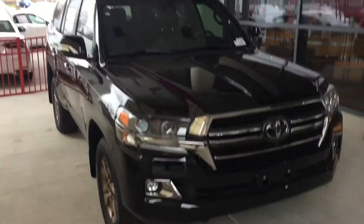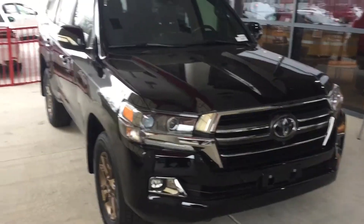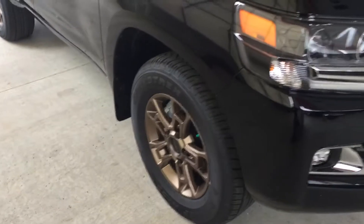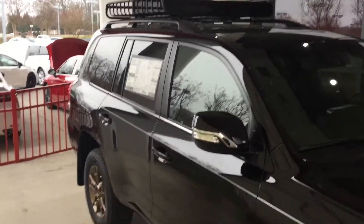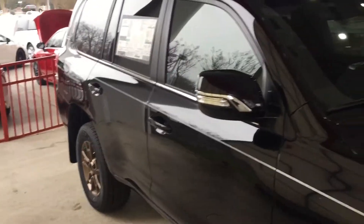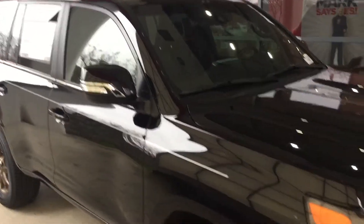Now, let's go into the Land Cruiser. This is a 2021 Heritage Edition Land Cruiser, which means for you, Thomas, you're going to get the 18-inch bronze alloy wheels. You also get the Yakima Mega Warrior basket. And because it is a Heritage Edition,